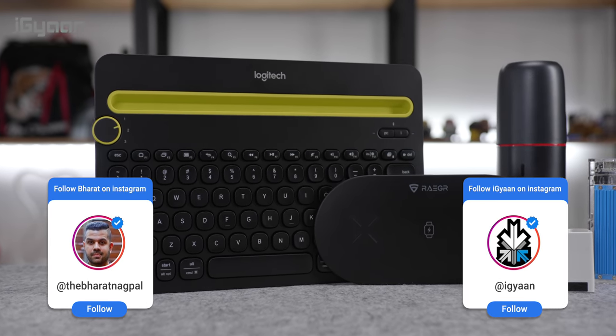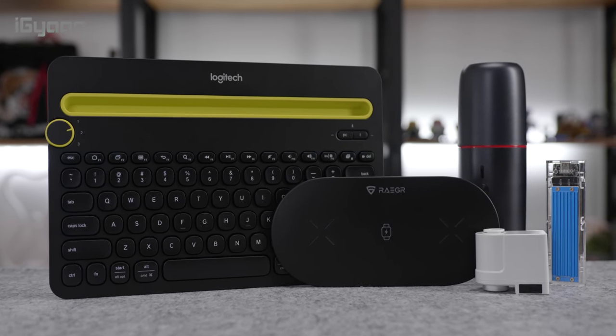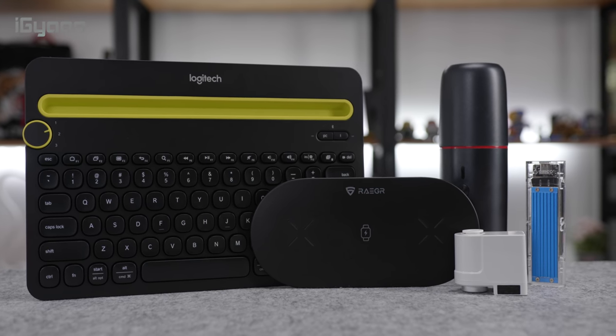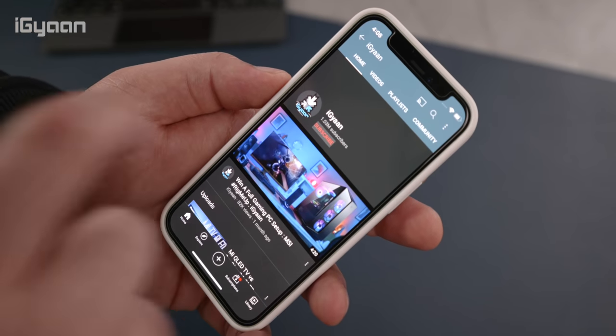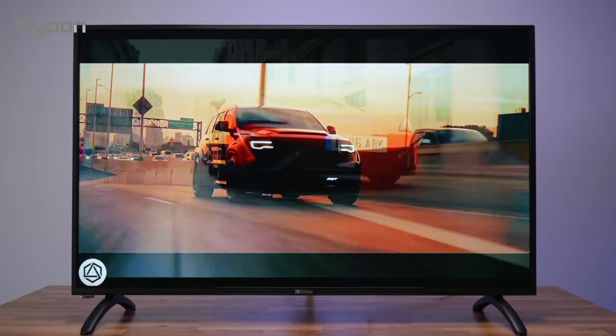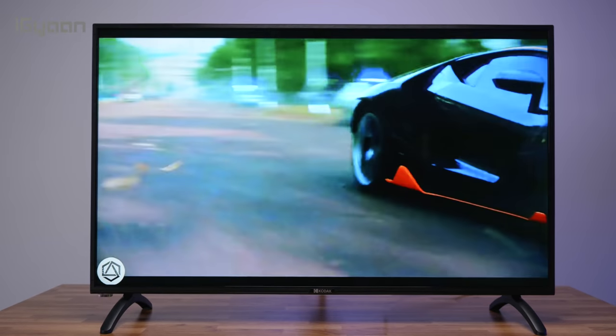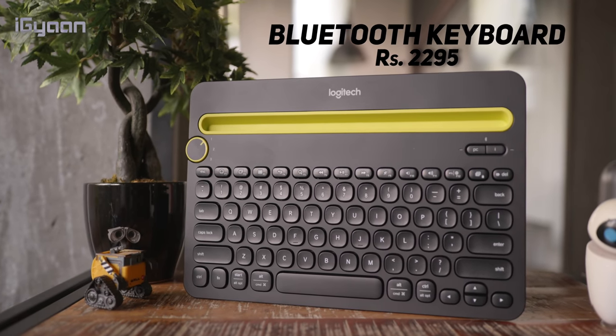Hey guys, what's up? My name is Bharat, you're watching iGan and today we're checking out the top tech gadgets and accessories that you can find under 3000 rupees. Now if you enjoy our videos, don't forget to hit that subscribe button along with the bell notification icon to get notified each time we upload a new video. This video is brought to you by Kodak's 42-inch 7x Pro series Android televisions. Go check them out at the link in the description below. Let's get started with Top Tech.